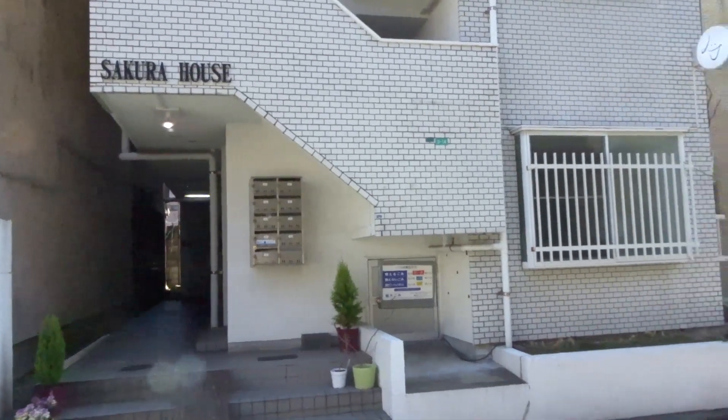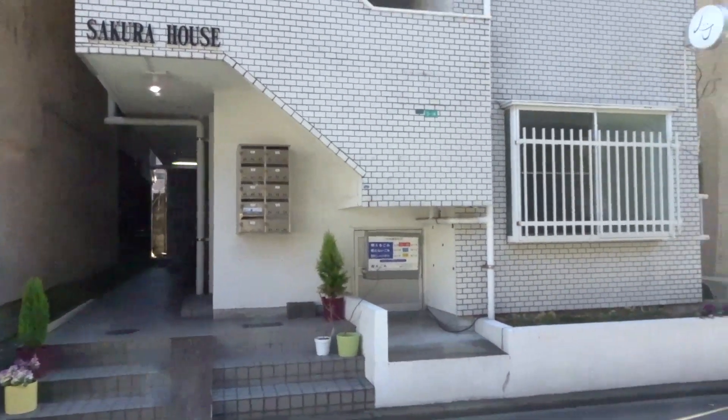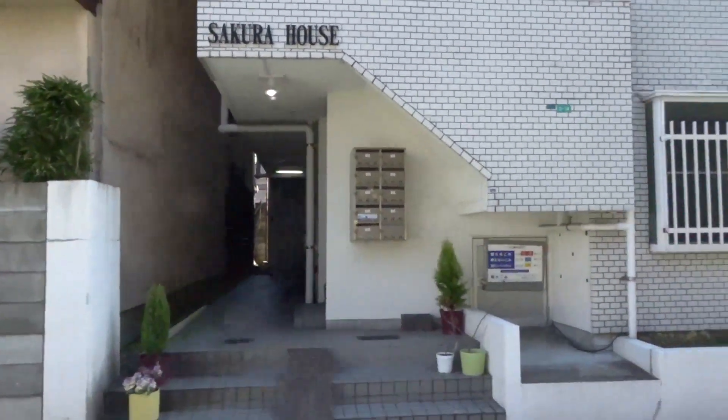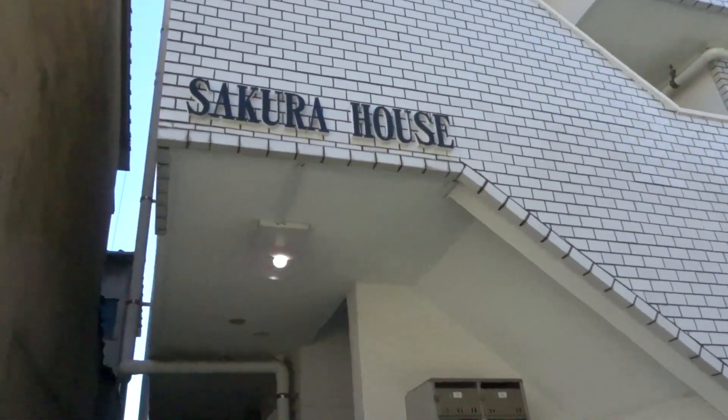So enjoy watching and I'll put prices and everything in the description box or somewhere on screen. This is where our apartment is located — at the Sakura house. It kind of looks cute and kind of looks like a jail, so we're kind of confused about the aesthetics of this building.